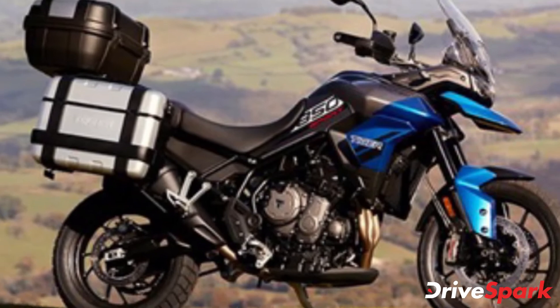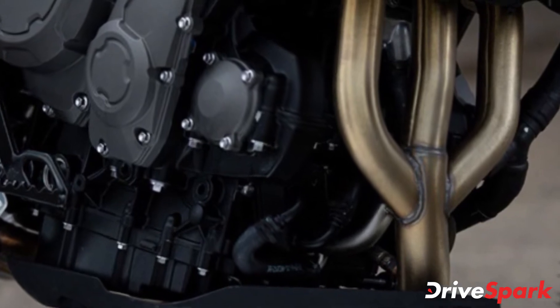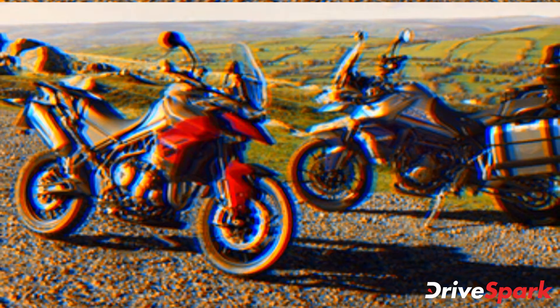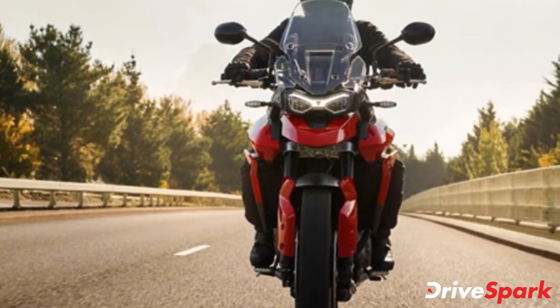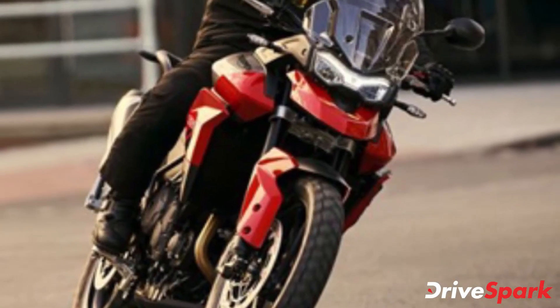The new Triumph Tiger 850 Sport continues to be powered by the same 888cc liquid-cooled inline three-cylinder engine. It produces 85 brake horsepower at 8,500 rpm and 82 Nm of torque at 6,500 rpm — 10 brake horsepower and 5 Nm less than on the Tiger 900. The engine is mated to a 6-speed gearbox with a slip-assist clutch.